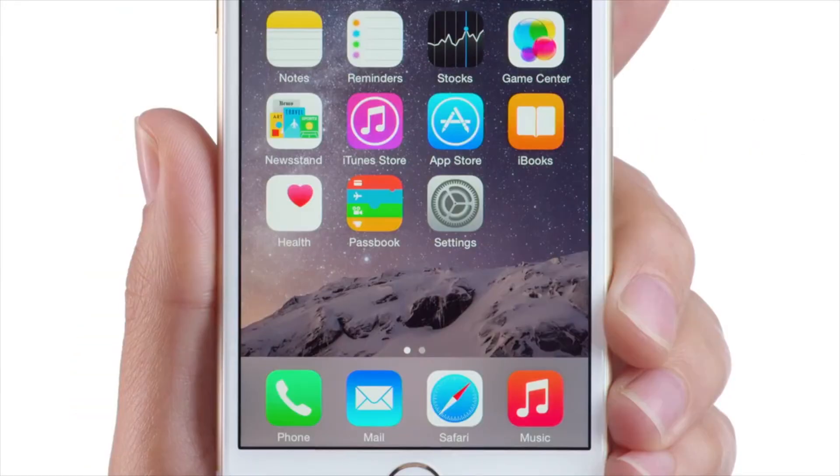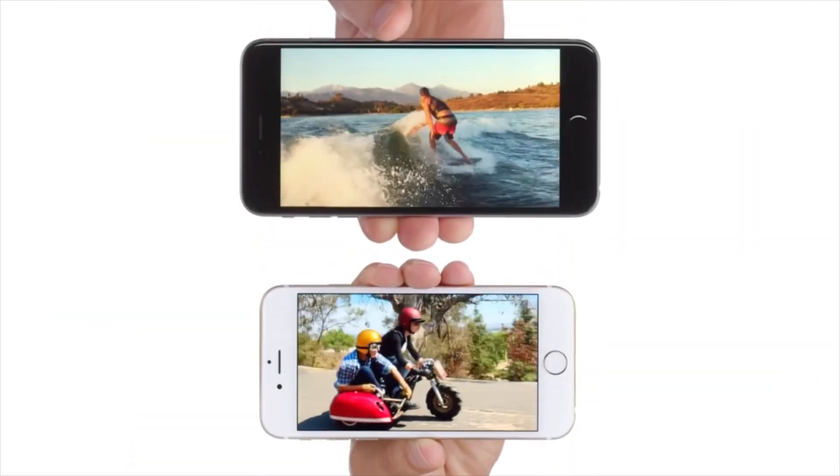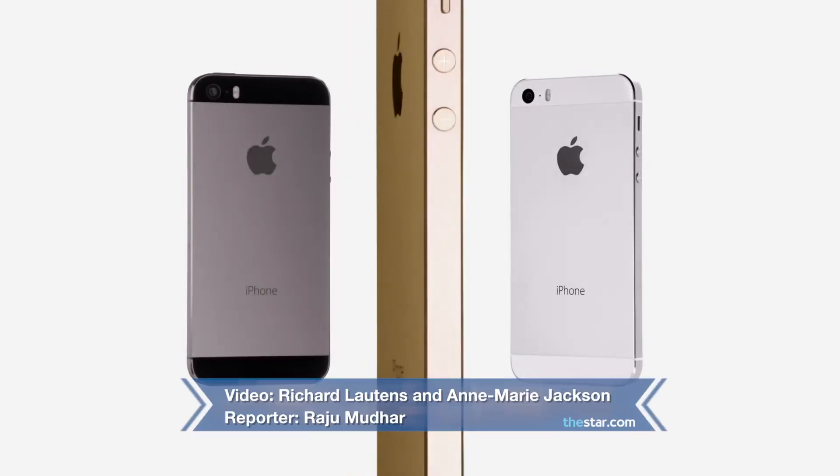Despite the hiccup with the buggy software, it has been a pretty good week for Apple. Obviously, we're going to see a lot of these out there and basically the era of the big phone is here. For the Toronto Star, I'm Roger Mudder.